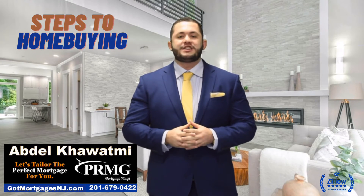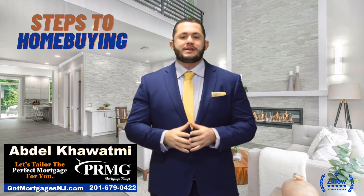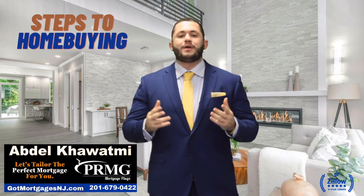You will be clearing your conditions as the eighth step with your licensed loan officer and his processing team, and also simultaneously locking your interest rate if you haven't already.